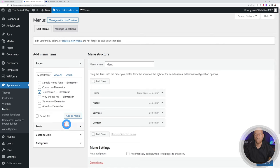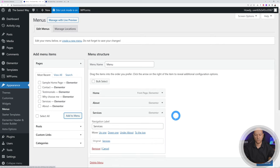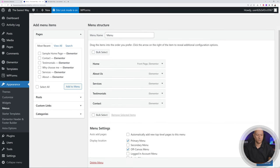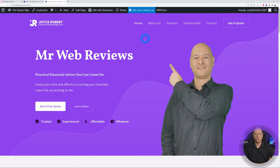To add a new page to the menu — say Testimonials — just select it and click 'Add to Menu.' You can drag and drop to reorganize, remove pages by clicking the arrow and Remove, and rename items — for instance change 'About' to 'About Us.' Click Save, go back to the front end, refresh, and there you go — the menu now shows About Us, Services, Testimonials, and Contact.